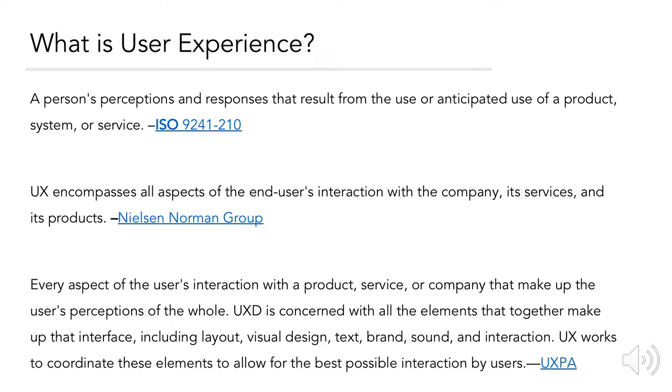UX design is concerned with all the elements that together make up that interface, including layout, visual design, text, brand, sound, and interaction. UX works to coordinate these elements to allow for the best possible interaction by users.